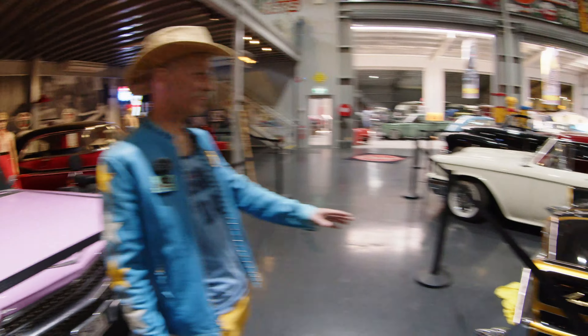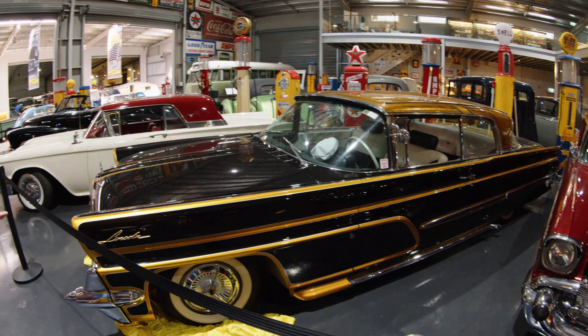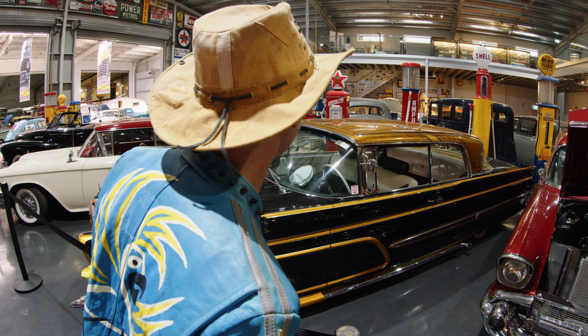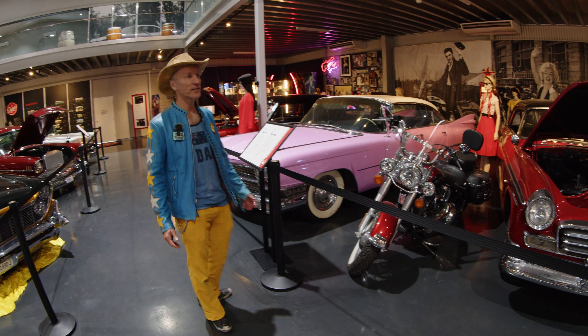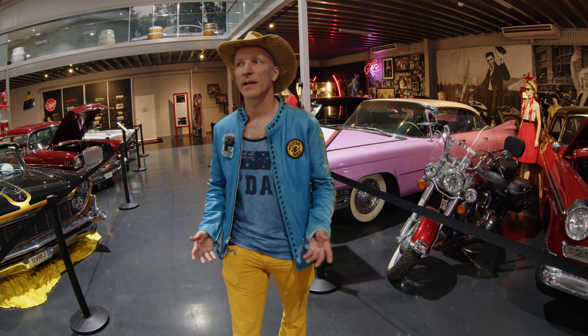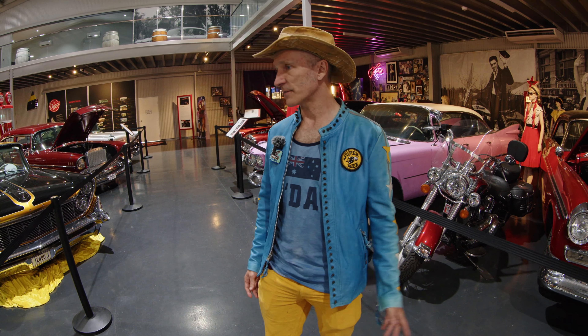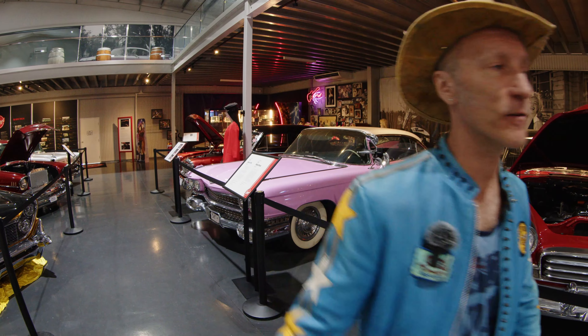Now this — the world needs more of this. Yellow metal flake paint. Look at that roof. Australia has such a great appreciation for American cars. Americans don't even know that Australian cars exist, which is why Australia really appreciates being seen by an American for once.